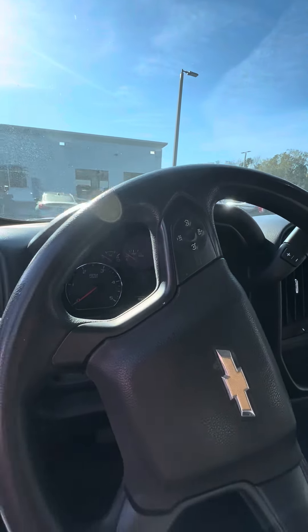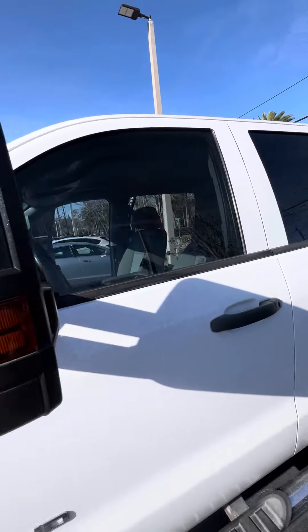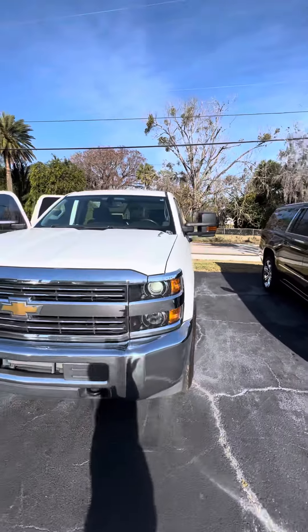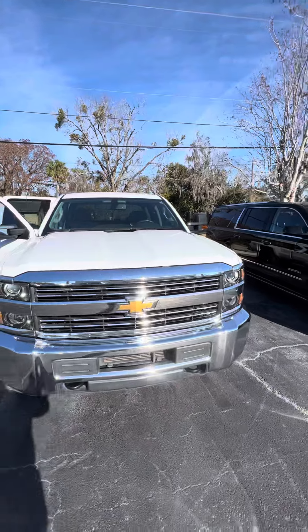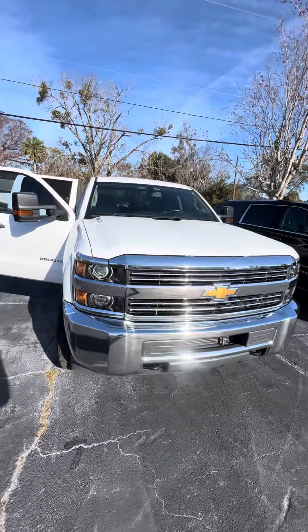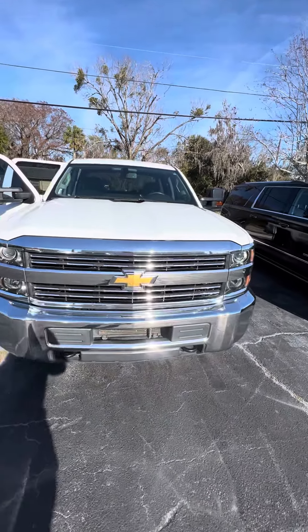Cruise control on the steering wheel. Again, it's a 2016 Chevrolet Silverado 2500 HD with Allison transmission. If you have any questions about this beautiful vehicle, please do not hesitate to give me a call: 386-236-5128. It'll be my pleasure. I'll make you a happy customer — have a marvelous day.